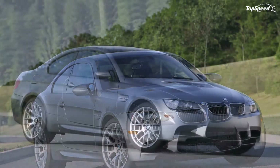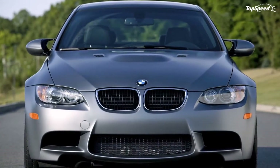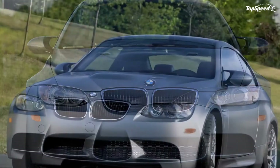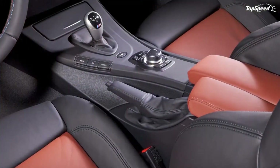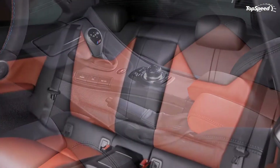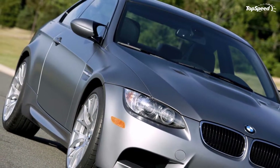The 2011 BMW Frozen Grey M3 Coupe. Two days ago, BMW unveiled a set of teaser images of an America-only model, and as everyone might have guessed, it was a special edition BMW M3, called the BMW Frozen Grey M3 Coupe.